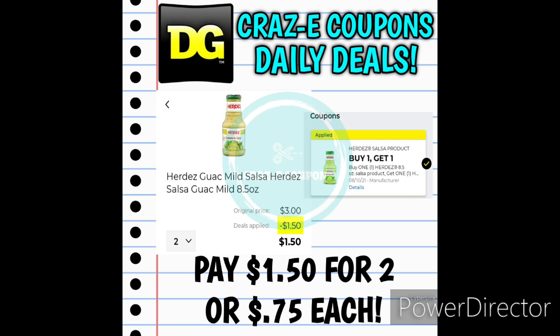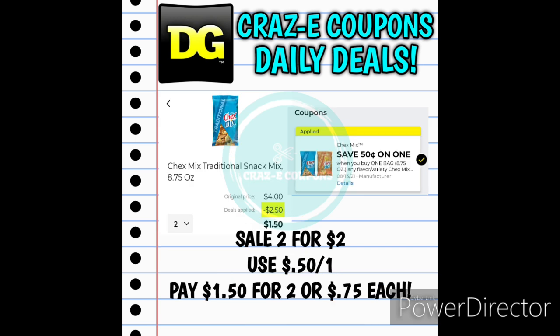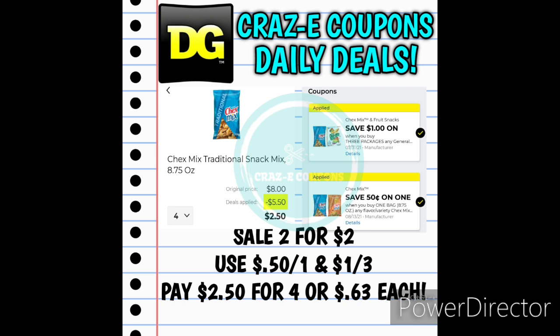Next up, we have Herdes Salsas priced at $1.50 each. We have a buy one, get one free digital coupon, leaving you paying $1.50 for two, making those $0.75 each. Next up, we have Chex Mix on sale 2 for $2. With a 50-cent off one digital coupon, that'll leave you paying $1.50 for two, making those $0.75 each. Or, pick up four bags of Chex Mix, use the $0.50 off one and the $1 off three digital coupons, and that will leave you paying $2.50 for four, making those just $0.63 each.